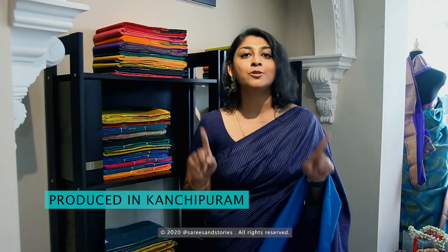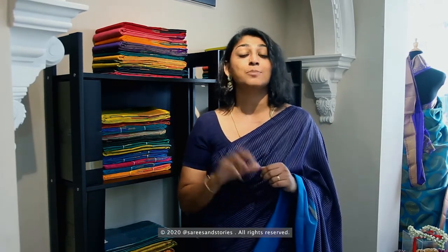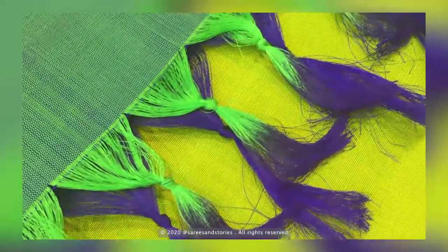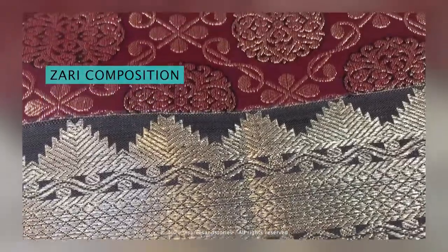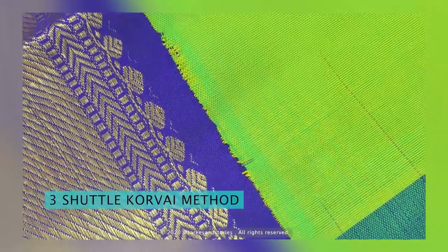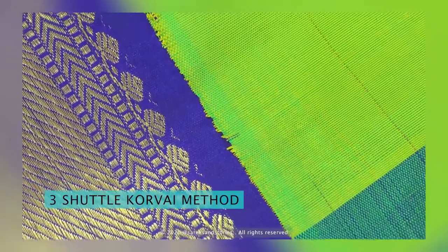But what makes a Kanjivaram a Kanjivaram? These are the main factors for your reference should you be in the market for an authentic Kanjivaram saree. Number one, the saree has to be produced in Kanjivaram within the boundaries of the geographical indication territory. Number two, the silk has to be three-ply, meaning three threads of silk twist together to form one. Number three, the zari composition is at least 40% silver, 35.5% copper, and 0.5% gold. And finally, the three-shuttle corby method is employed to weave the contrasting borders on a Kanjivaram.